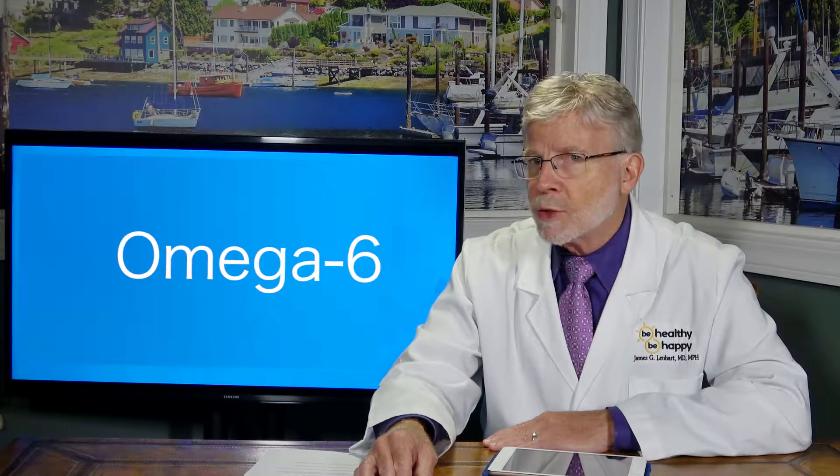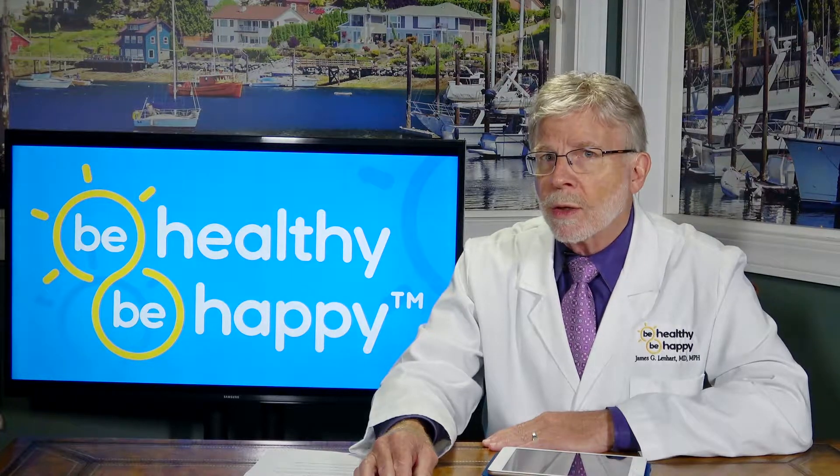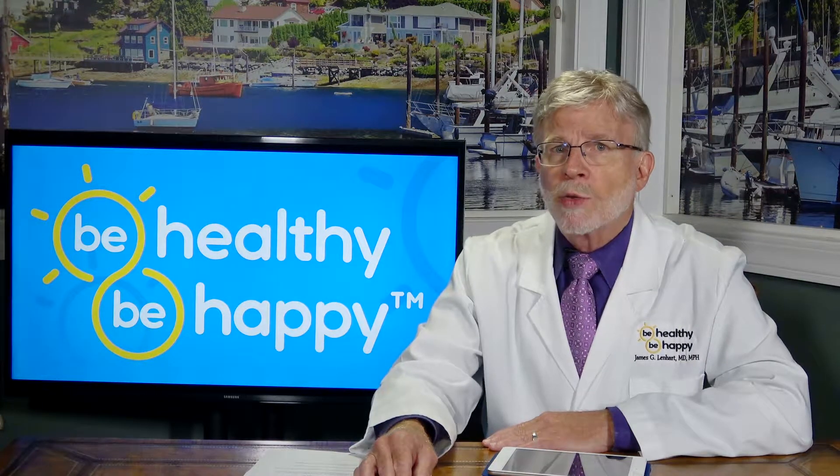Omega-6 fatty acids work to promote the structural characteristics of skin and play critical roles in maintaining its barrier function. Omega-3 fatty acids, on the other hand, perform optimum function by blocking the damaging effects of UV light as well as maintaining overall skin functions. Foods rich in omega-6 fatty acids include nuts and seeds, as well as safflower and corn oil.